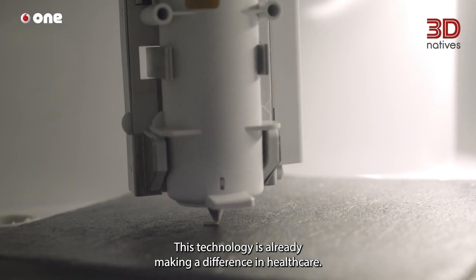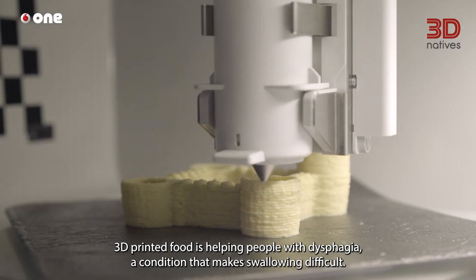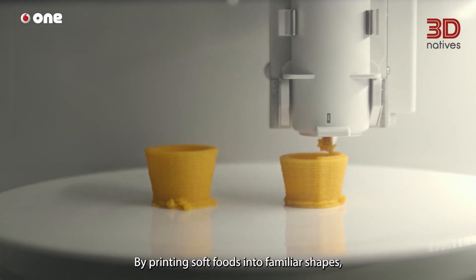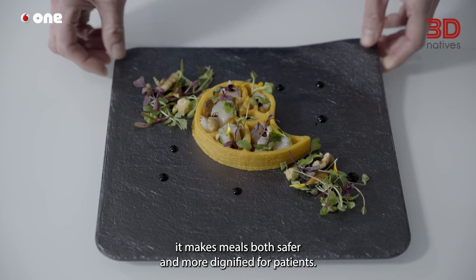This technology is already making a difference in healthcare. 3D printed food is helping people with dysphagia, a condition that makes swallowing difficult. By printing soft foods into familiar shapes, it makes meals both safer and more dignified for patients.